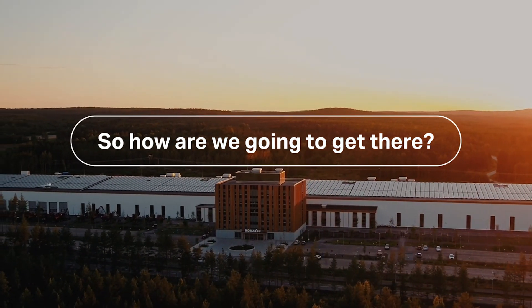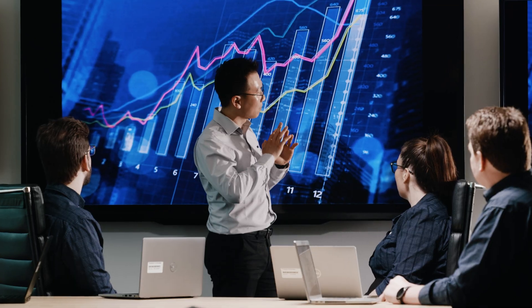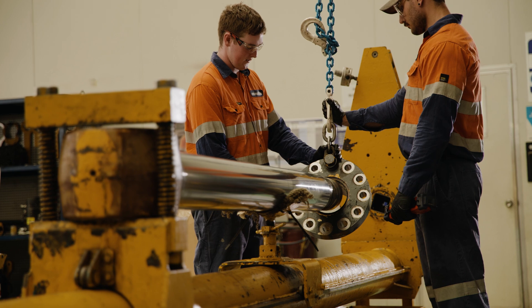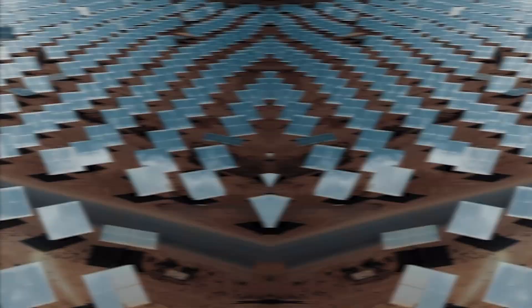So how are we going to get there? We're reducing our environmental impact by making our equipment recyclable. We've set a goal to source 50% of our power from renewable sources. So far we've reached 17%. We're a key part of the solar value chain.